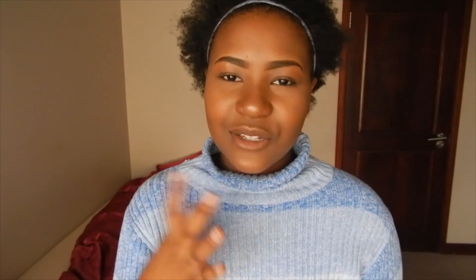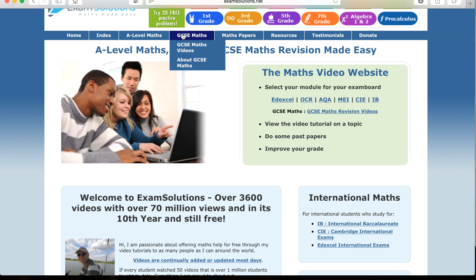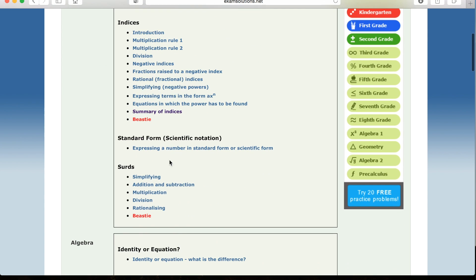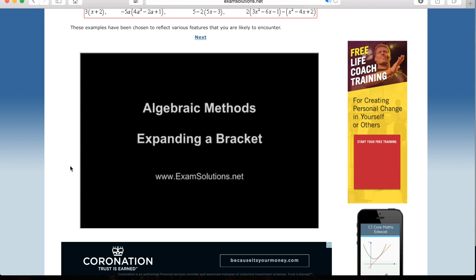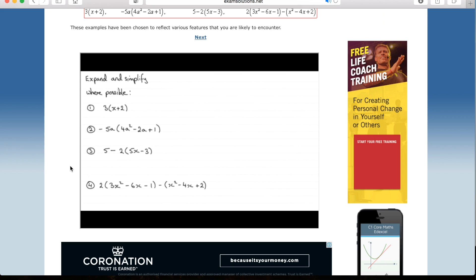First one — this is for everyone really. It's a well-known website called Exam Solutions. It's a math website run by a guy who does math tutorials. It works for GCSE and A-levels regardless of your exam board. I found it really useful especially when exams are coming closer and you can't remember things you learned at the beginning of the year — it's a great place to jog your memory.